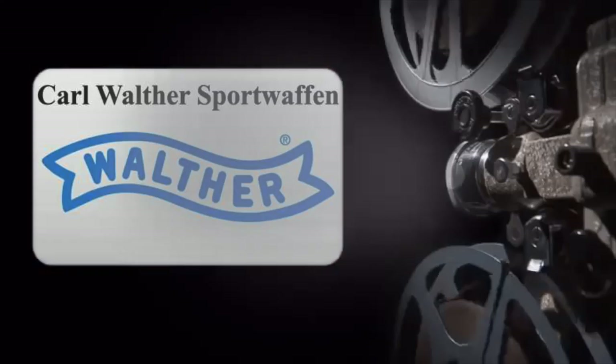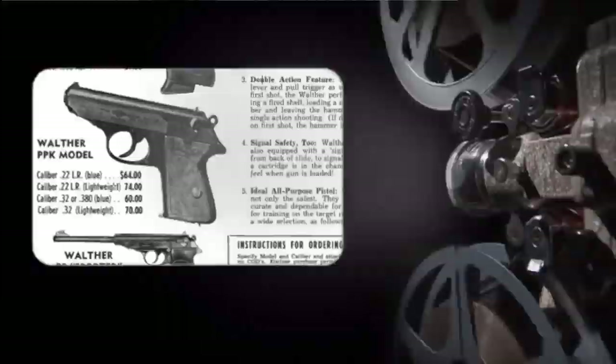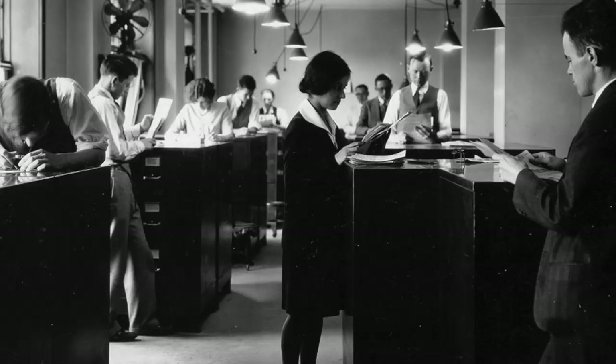Our story begins in 1929 with the advent of Karl Walther's Police Pistol. Only a year later, in 1930, Walther released the Police Pistol Criminal, or PPK for short. The word 'criminal' in its title refers to the plainclothes detectives — the criminal division — for whom the PPK was designed.